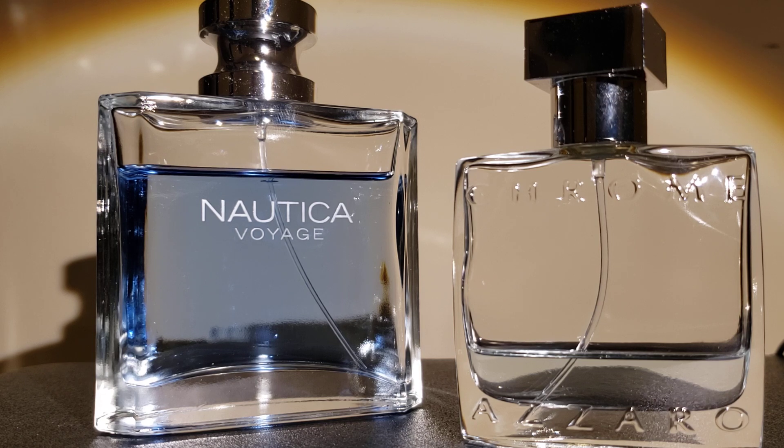Moving on to performance. The Nautica Voyage settles on the skin about 5 to 10 minutes, and then it'll last about 4 to 6 hours. For the Azzaro Chrome, it similarly settles on your skin about 5 to 10 minutes, and it also lasts around 4 to 6 hours. So performance-wise, they're both about the same.